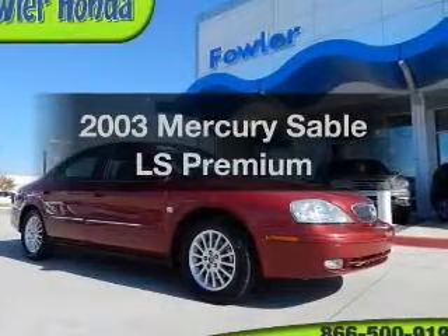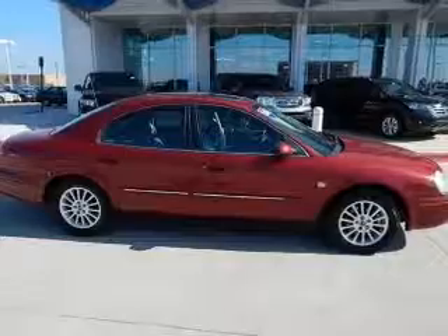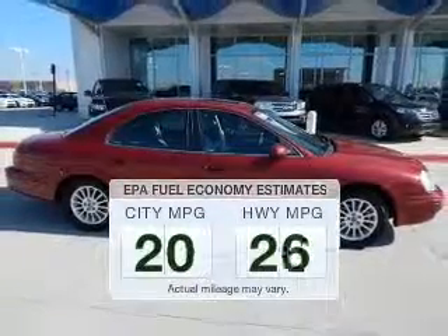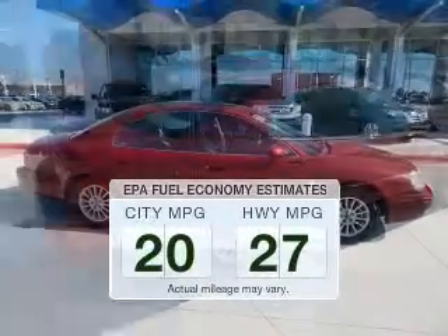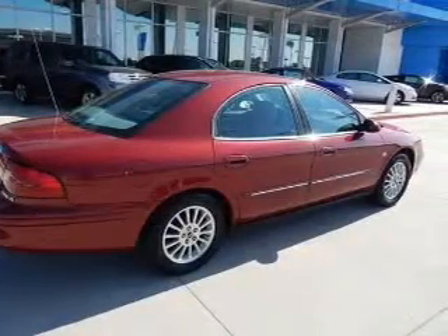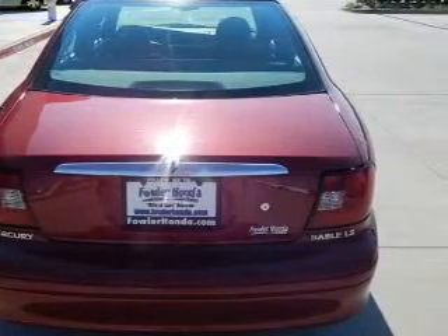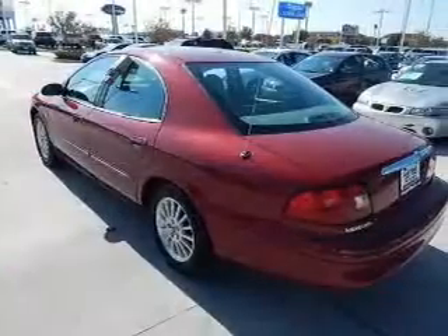Check out this 2003 Mercury Sable — everything you need under one roof with this great vehicle. In the city or on the highway, you'll spend less time at the pump with this fuel-efficient vehicle. The powertrain includes front-wheel drive with a reliable six-cylinder engine driven by an automatic transmission. Premium wheels lend a distinctive appearance.